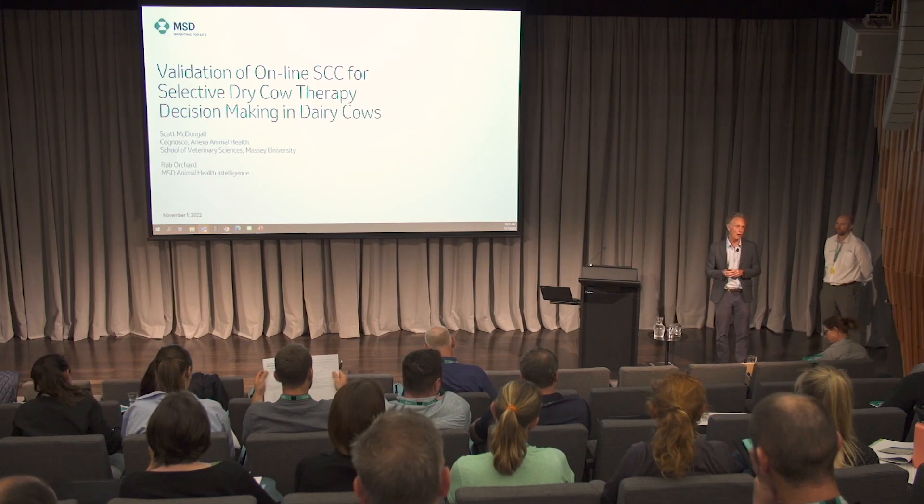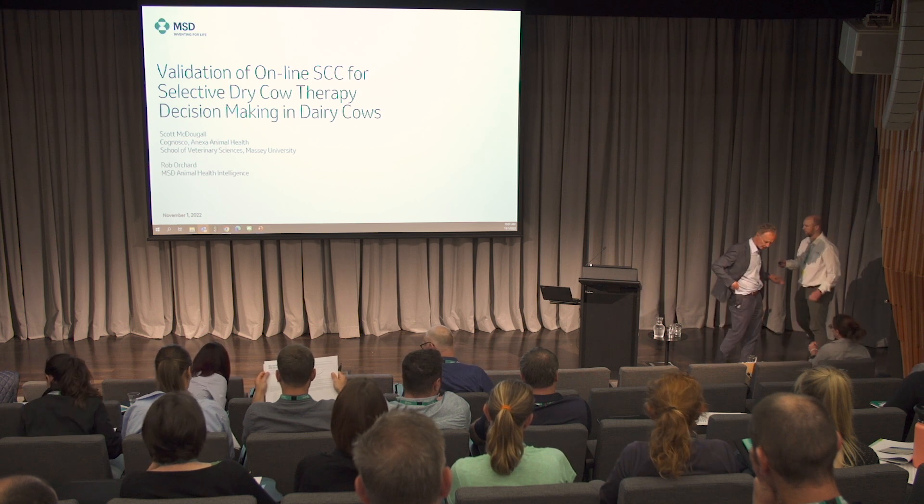So the question really became: using this technology, can we choose thresholds or use this data to accurately predict which cows are likely to have infections at drying off and which ones don't — effectively allowing us to choose the cows for selective dry-cow therapy. Rob's going to introduce the technology. I'm then going to talk about a field study we did using the technology and showing you that the technology works really well. For farmers who've got this sort of technology in-line, even if they don't herd test, they've got a really good basis to work with farmers to select the right cows.